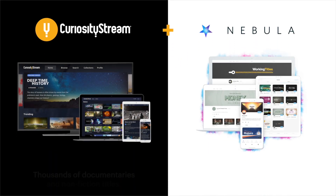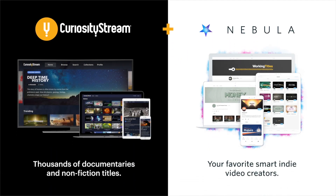This video was brought to you by CuriosityStream. Get access to thousands of documentaries and access to my streaming service Nebula by clicking the link in the description.